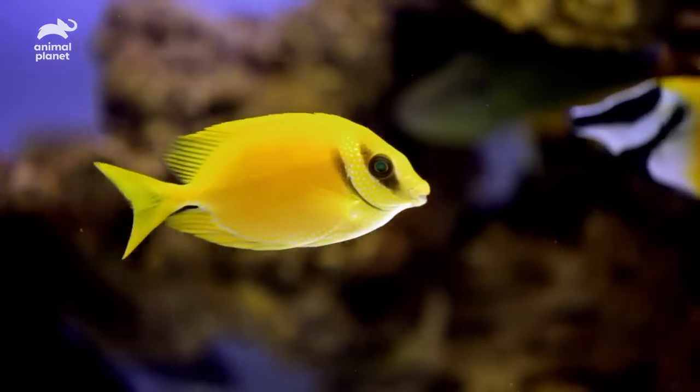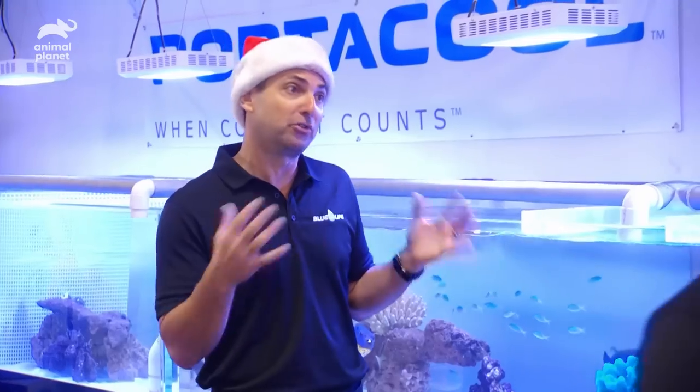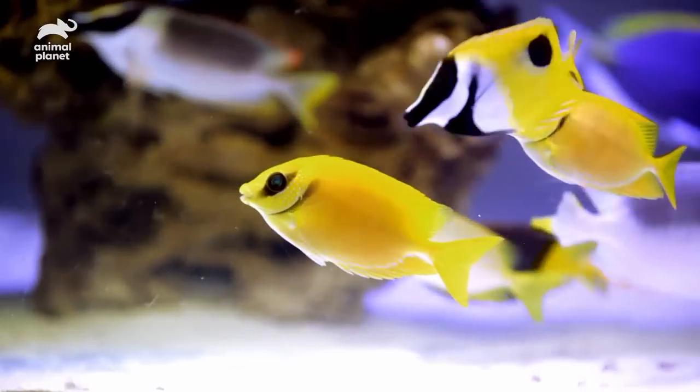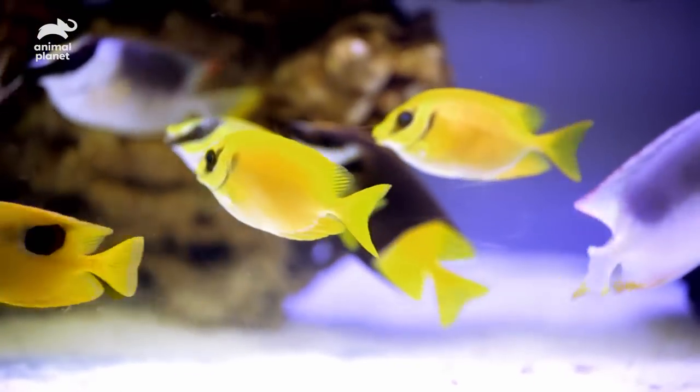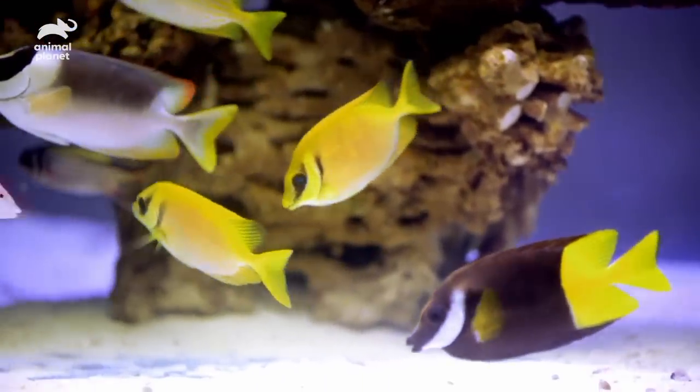Another fish I picked out is a golden rabbitfish. It's a schooling fish — I know you like fish that swim in schools. It's hard working in the sense that it does a lot of algae cleanup, a lot of grazing on the algae, so it'll keep the tank clean.